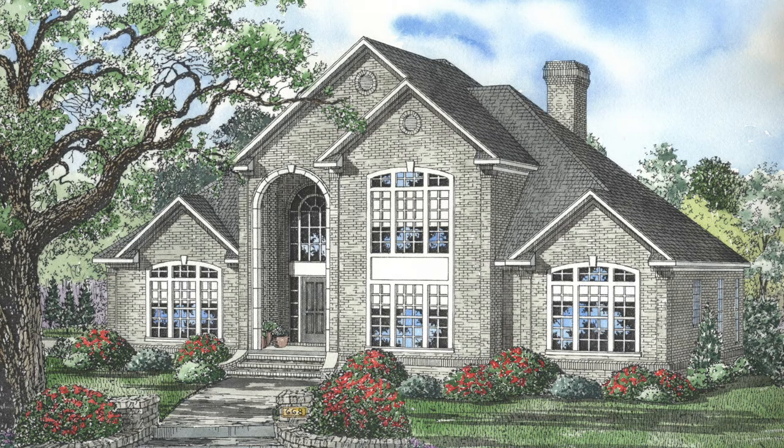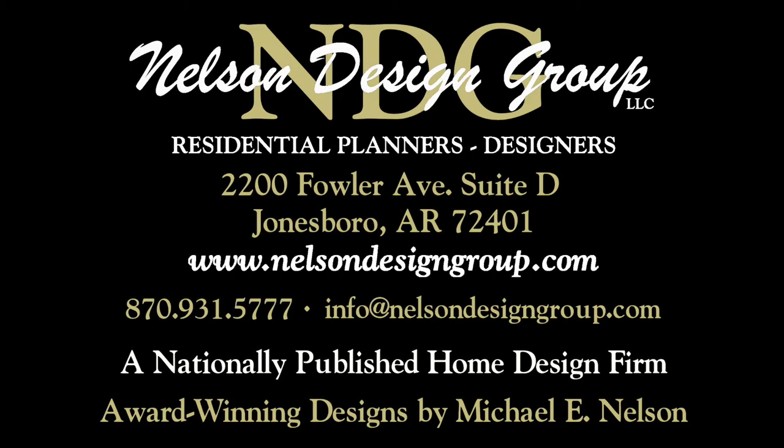Keep in mind, Nelson Design Group will be happy to discuss making changes to any of our NDG plans. At NDG our goal is to provide our customers with a home plan that suits their needs. Call 870-931-5777 and we will help you find your perfect home plan. Visit our website at www.nelsondesigngroup.com and please visit our corporate partner links on our homepage for related products to these plans.